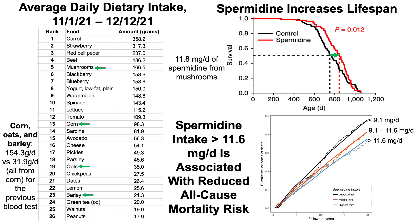Other notable changes were my cumulative intake of corn, steel-cut oats, and barley. When those three are combined, my average daily intake was 154 grams per day. In comparison, for blood test number 5 in 2021, it was only 32 grams per day and only from corn — oats and barley were not in that diet. So I essentially 5x'd the intake of corn, oats, and barley cumulatively relative to my last blood test.